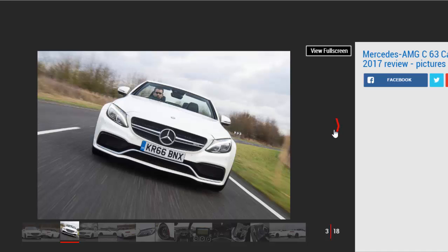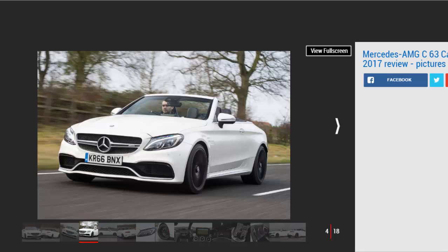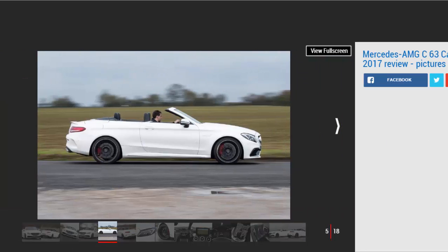It goes without saying that in the transition from Coupe to Cabriolet, that twin-turbo V8 has lost none of its charm or character. It's as brutish as ever, and feels muscular enough to challenge cars costing twice as much in a straight-line drag race. With the canvas roof lowered and the sports exhaust engaged, it sounds like thunder.